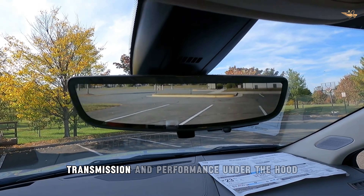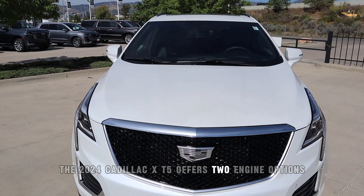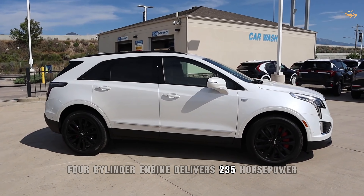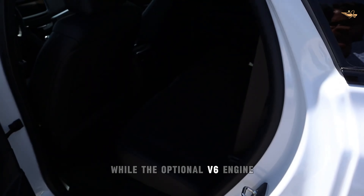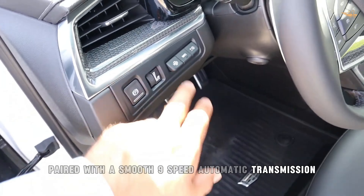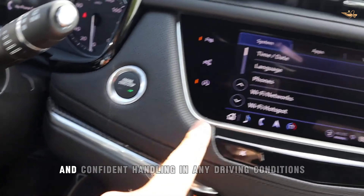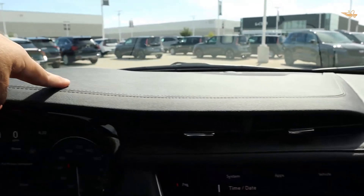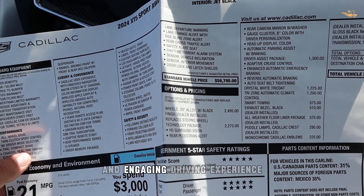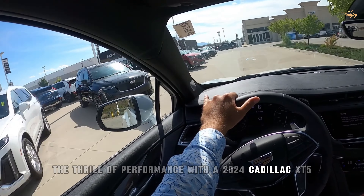Engine, transmission, and performance. Under the hood, the 2024 Cadillac XT5 offers two engine options to suit your driving preferences. The standard turbocharged four-cylinder engine delivers 235 horsepower, while the optional V6 engine produces an impressive 310 horsepower. Paired with a smooth 9-speed automatic transmission and available all-wheel drive, the XT5 offers responsive acceleration and confident handling in any driving conditions.